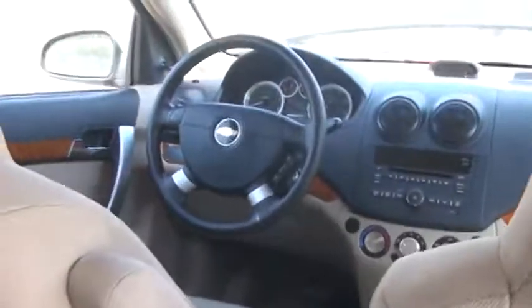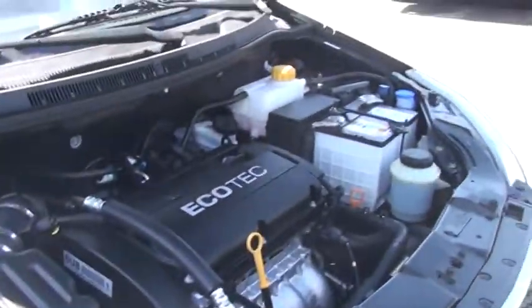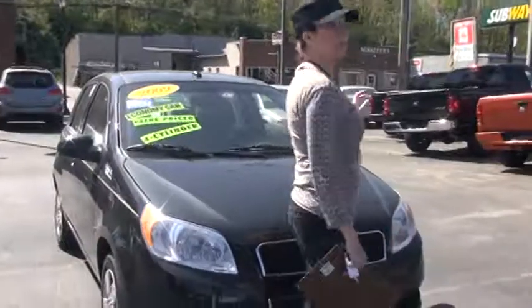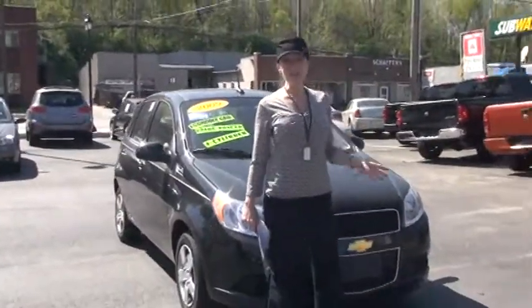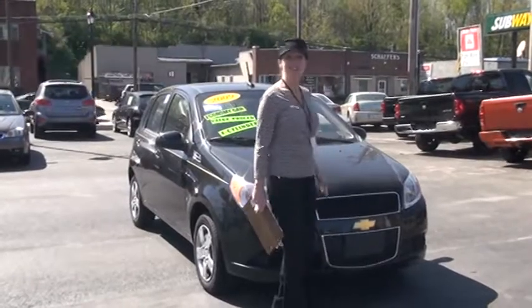I'm going to pop the hood. I want to meet you out the front here. Show you that it does have — let me get this open — that it is equipped with a fuel-efficient 1.6-liter engine, four-cylinder transmission. All the belts and hoses look in really great shape. So if you're looking for something that's fuel-efficient, fun to drive, peppy and stingy at the gas pump, this is your baby.